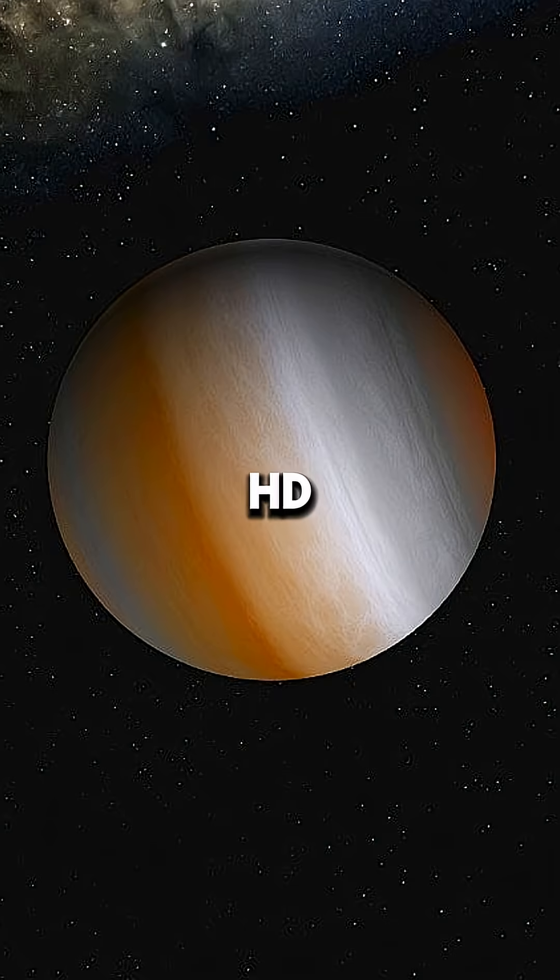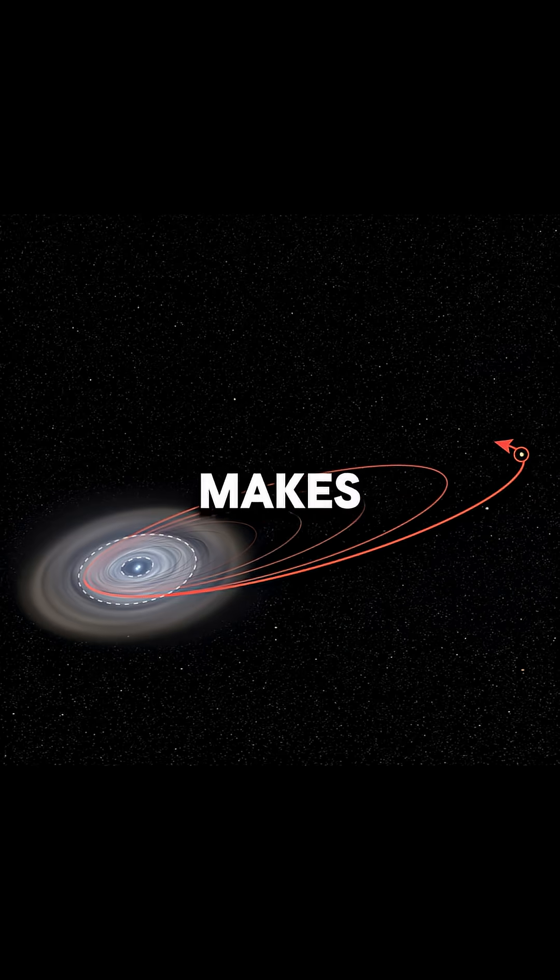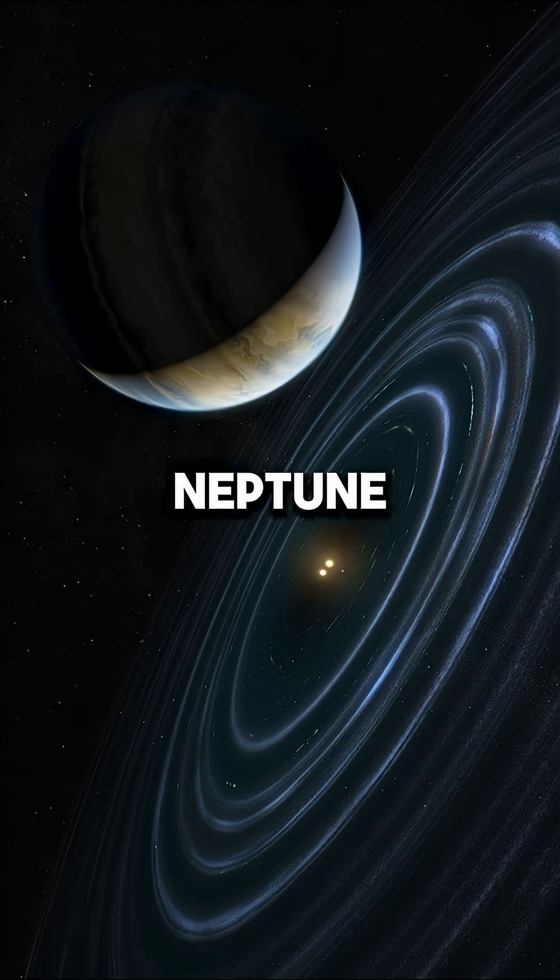Then there's HD 106906b. This planet is about 11 times the mass of Jupiter, but what makes it wild is its orbit. It circles its star at a distance over 20 times farther than Neptune is from our Sun. Astronomers still aren't sure how it got there.